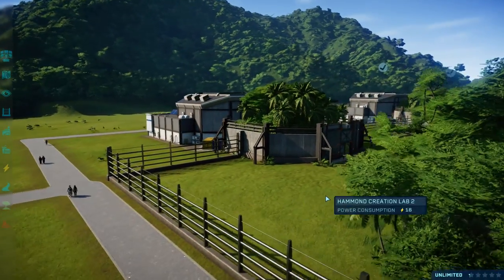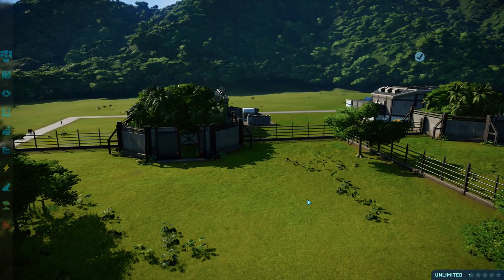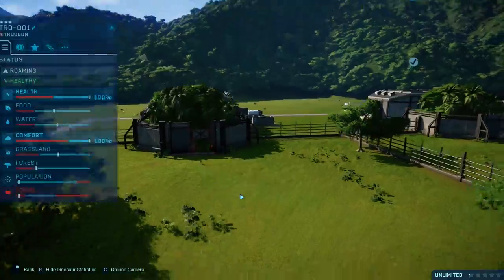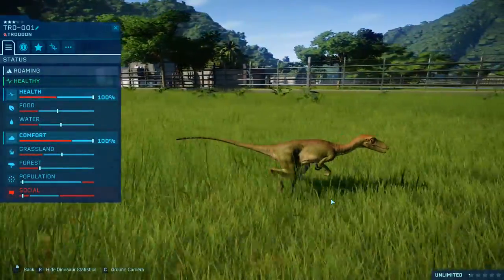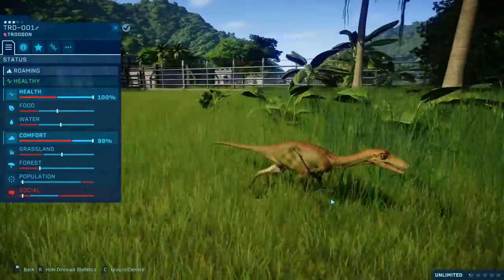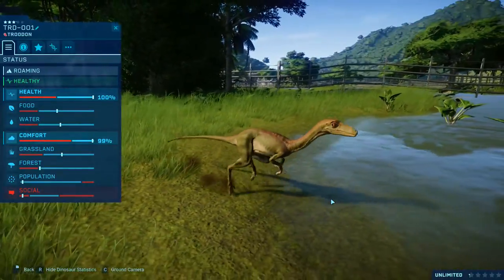So let's release our Troodon and our Parasaurolophus. All the dinosaurs are default in every single way; we're using the same two dinosaurs for the entire experiment. This is proper science, ladies and gentlemen. We only want one Troodon and we're not going to give it any food, just to incentivise its desire to bite the Parasaurolophus a little bit more.